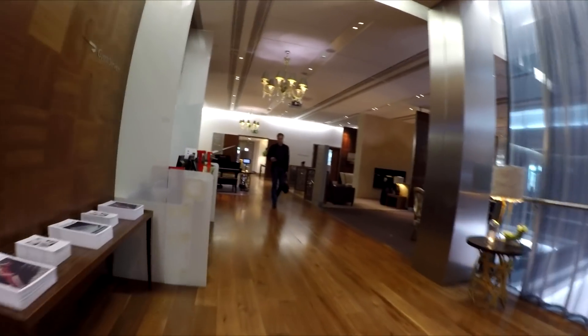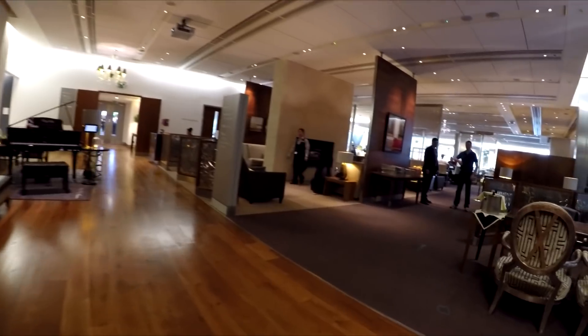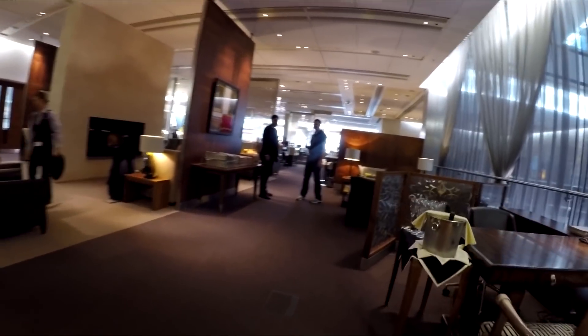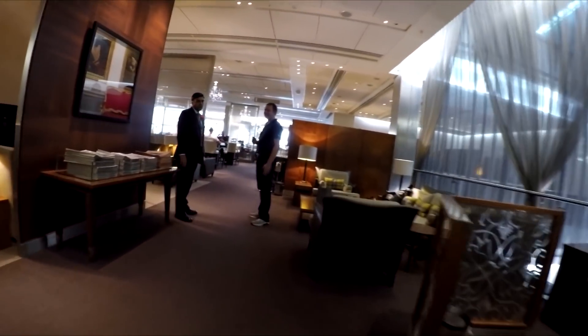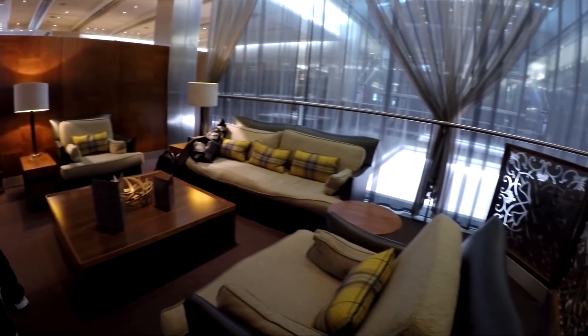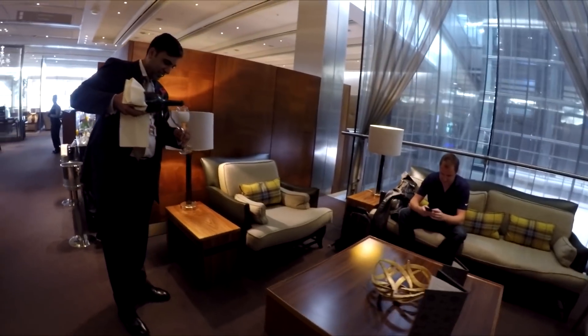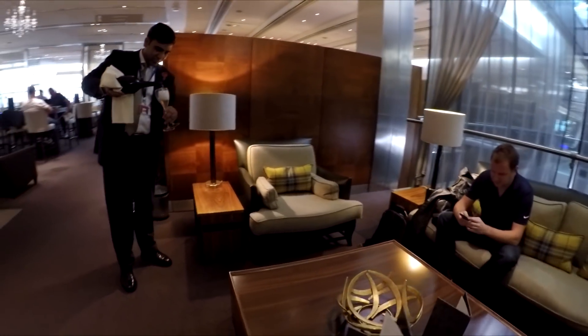Walking into the lounge, I was amazed at how classy and slick it felt. It was almost completely empty and we were personally welcomed by the staff, who knew Paul by name. Moe, the lounge manager, was there as soon as we entered and walked us to our seats.